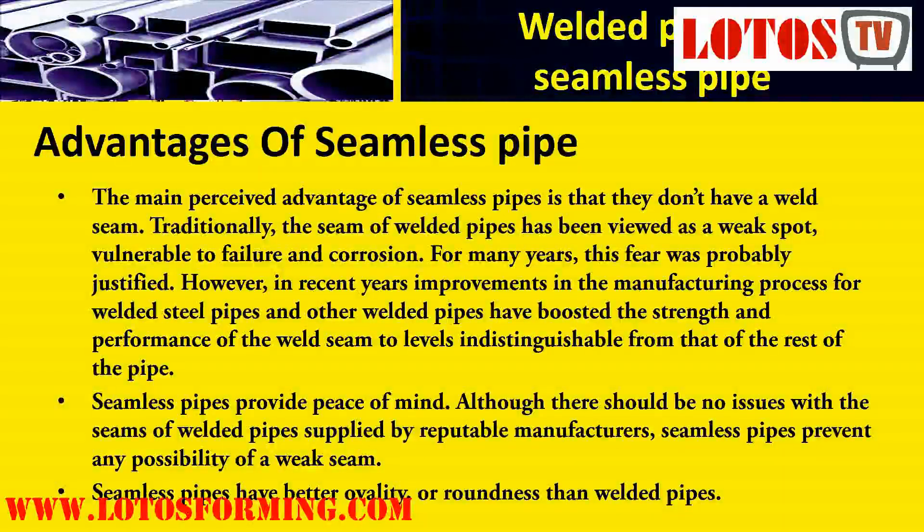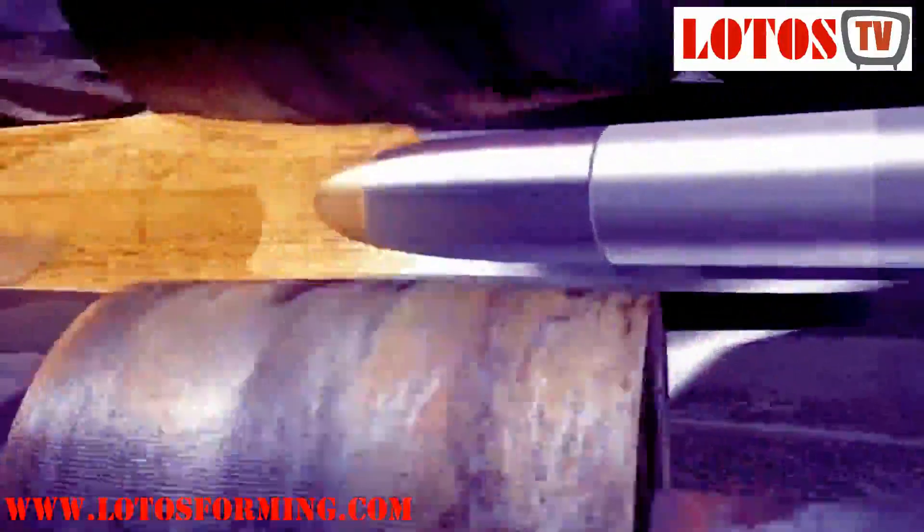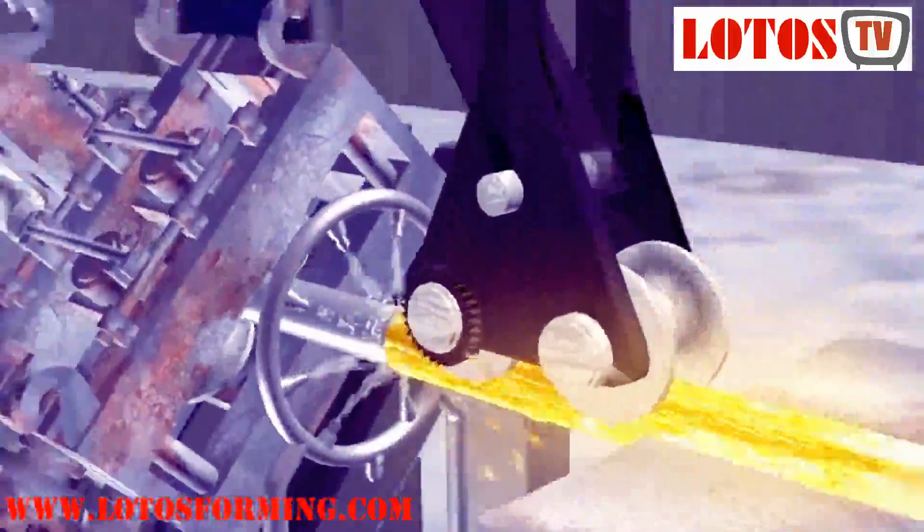For many years, this fear was probably justified. However, in recent years improvements in the manufacturing process for welded steel pipes have boosted the strength and performance of the weld seam to levels indistinguishable from that of the rest of the pipe. Although there should be no issues with the seams of welded pipes supplied by reputable manufacturers, seamless pipes prevent any possibility of a weak seam and have better ovality or roundness than welded pipes.